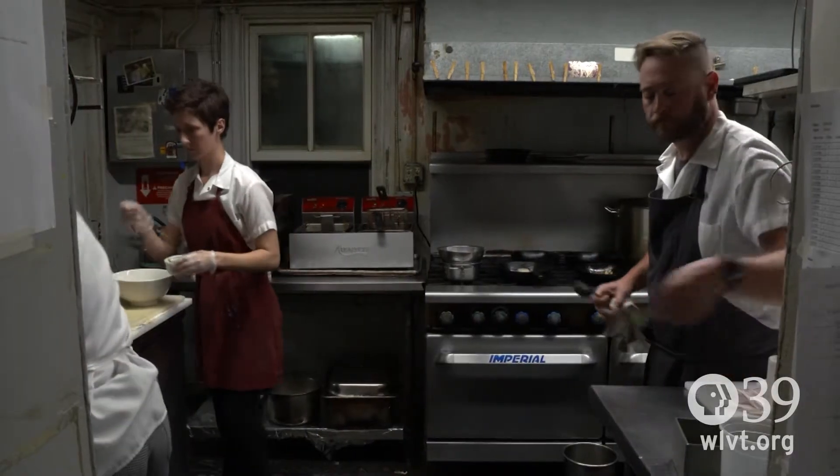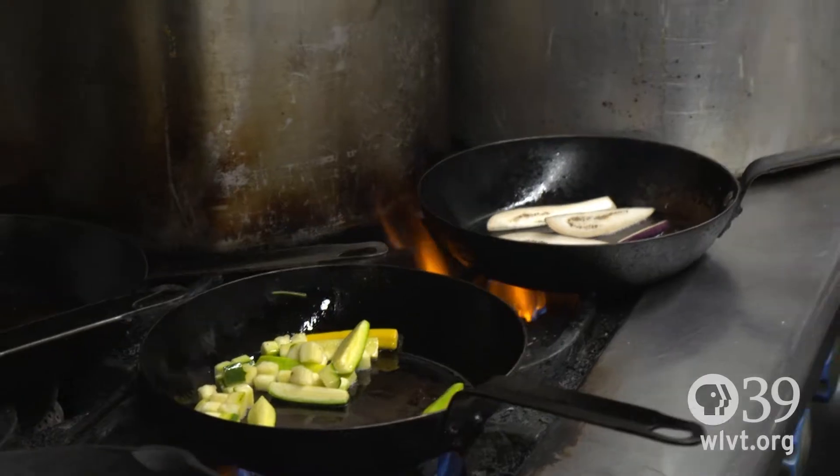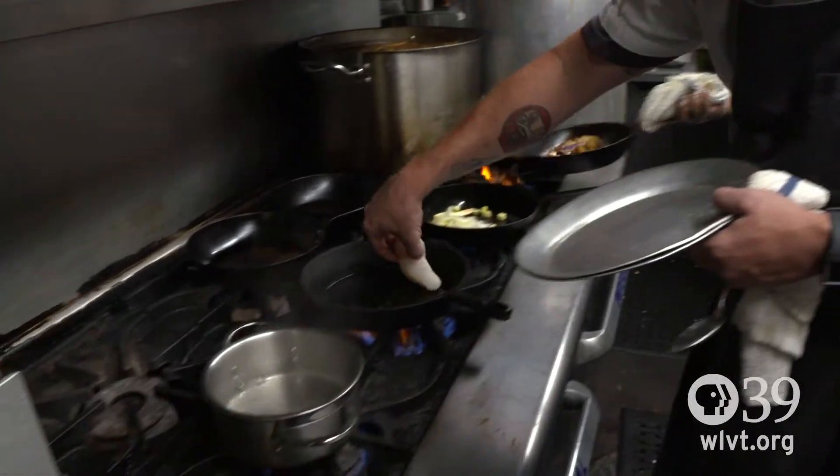I feel like really what we try to hit on is doing things the right way, not taking shortcuts, bringing things in locally and getting them on the plate. This is a labor of love for people that we love and that's what makes it really awesome.